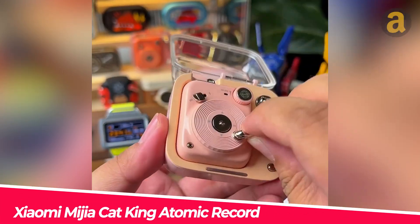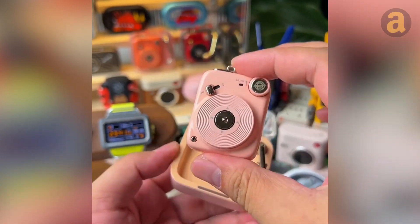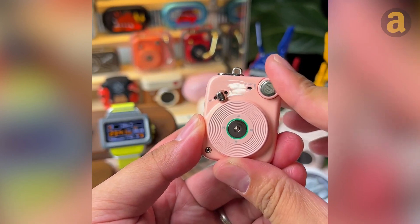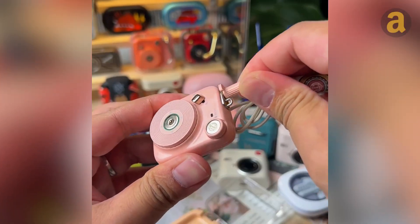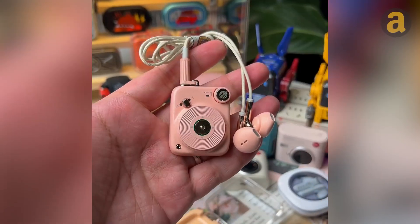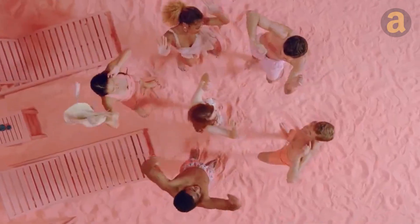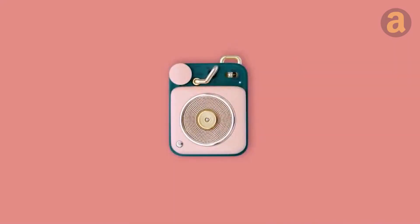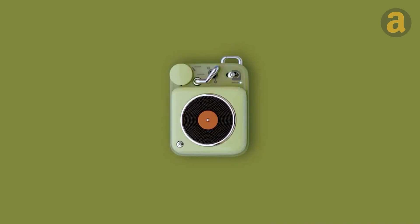Some may wonder why we need something like this for listening to music when we already have smartphones. The answer is that sometimes we don't buy something for its functionality — we buy it to satisfy our emotions. It brings back memories of Walkmans and disc-based music players. It is available for purchase on some foreign websites for approximately $55.